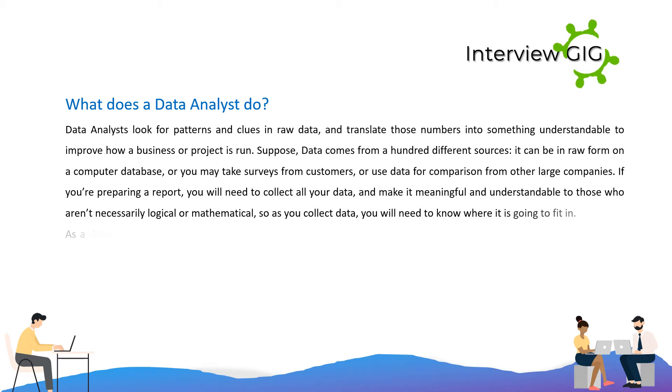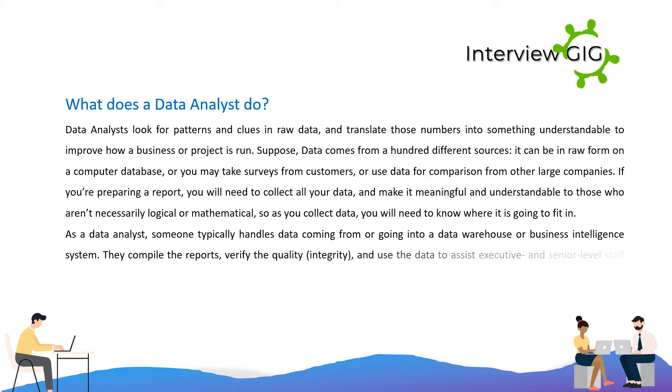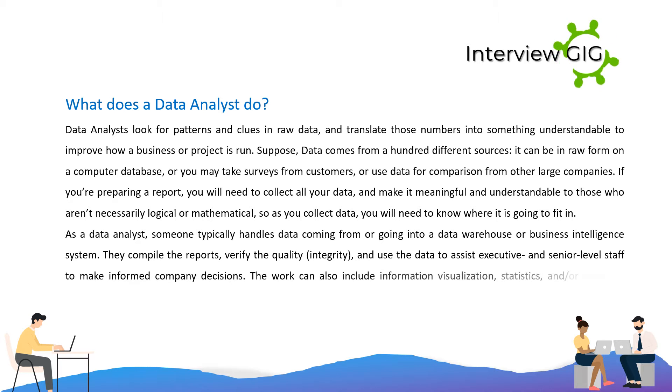As a data analyst, you will need to know where the data is going to fit in. Someone typically handles data coming from or going into a data warehouse or business intelligence system. They compile the reports, verify the quality and integrity, and use the data to assist executive and senior level staff to make informed company decisions. The work can also include information visualization, statistics, and database application design, depending on the needs of the organization.